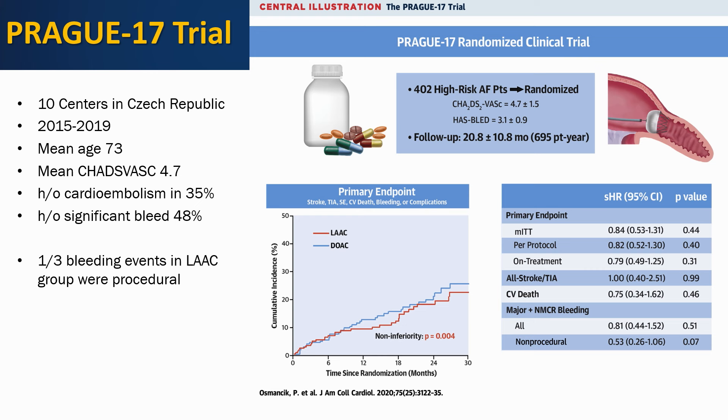The primary endpoint of stroke, TIA, systemic embolism, CV death, bleeding, or complications showed LAA closure to be non-inferior to DOAC therapy at approximately two and a half years. The major advantage of left atrial appendage closure was a significant reduction in non-procedural bleeding, which was more common in the DOAC group.